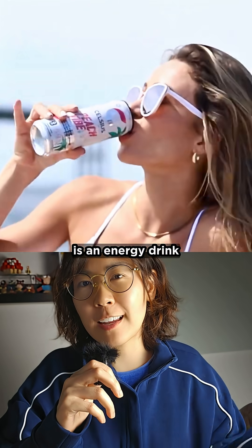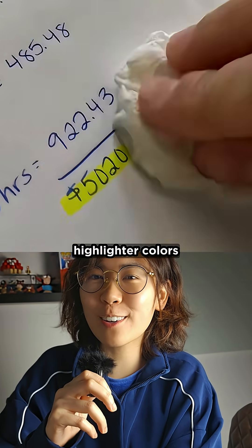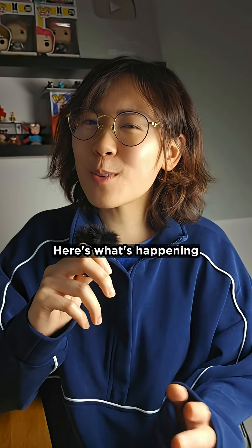Celsius is an energy drink that claims to burn fat, but apparently it also fades highlighter colors from your nose. Here's what's happening.